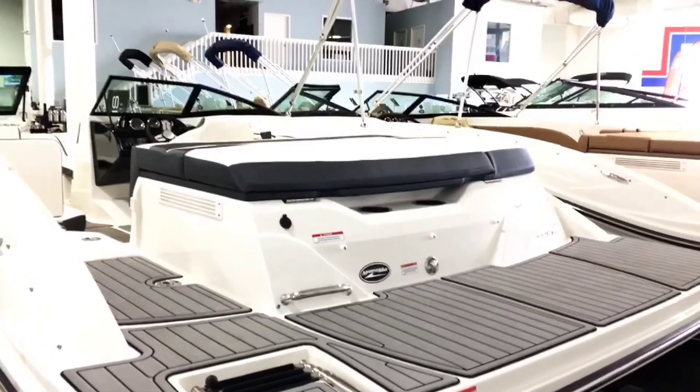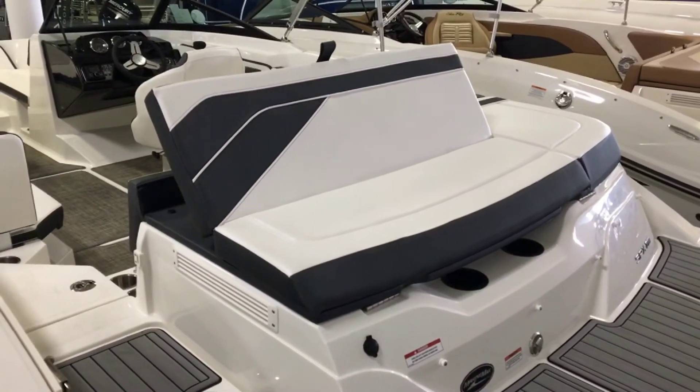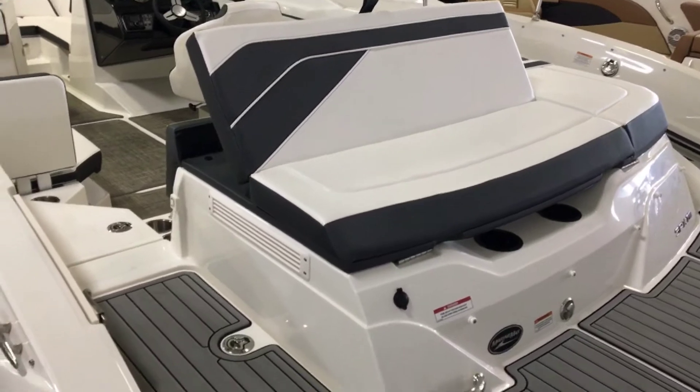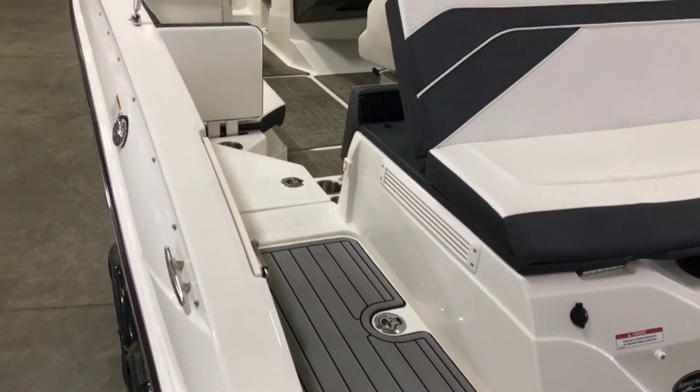The sun pad is a perfect area to get a tan, and it can be turned into an aft bench to sit and converse. C-Ray designed a transom walkthrough to protect the upholstery from being damaged by footprints.